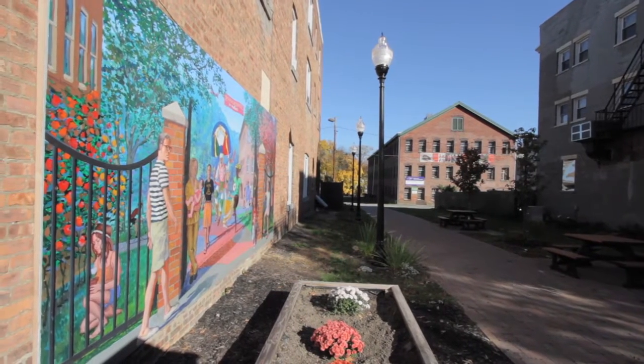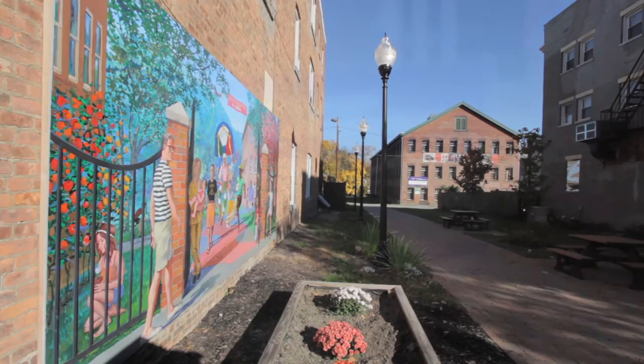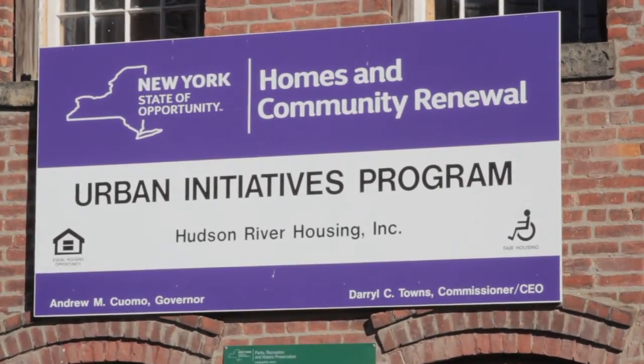Part and parcel of that, we named this the Middle Main Initiative. Our goal here was to engage the community and to build confidence in this neighborhood — basically get everyone feeling as though they're part of this process and that they own a part of this, to take ownership of the neighborhood.